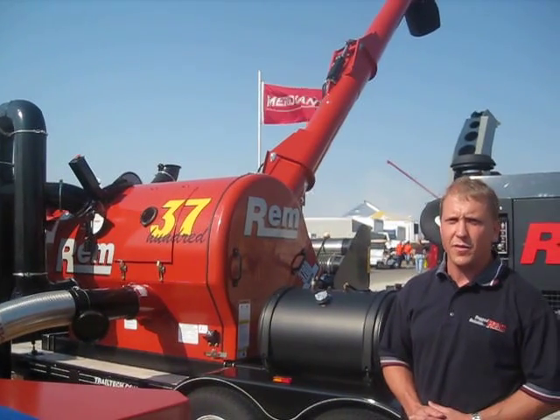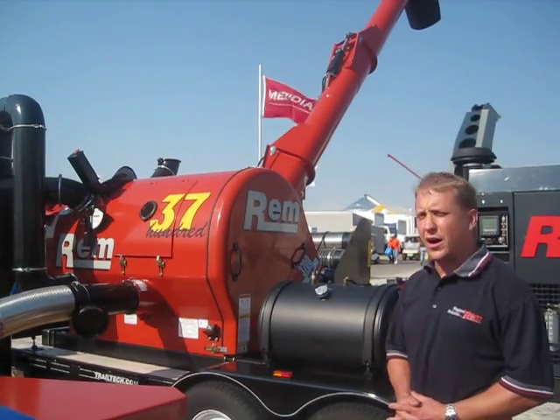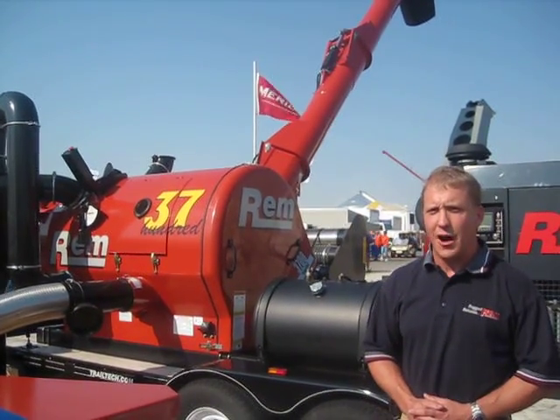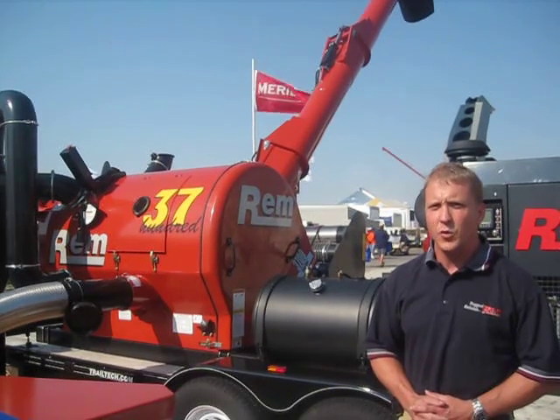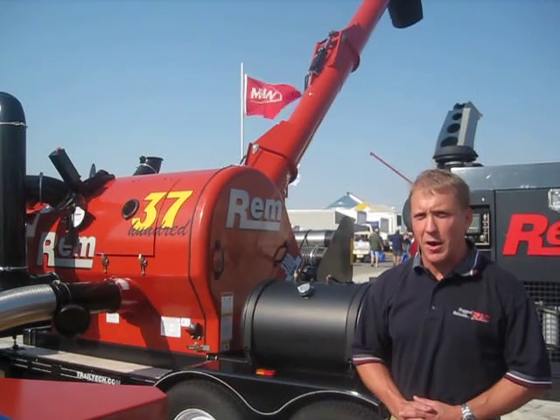Regulations came out at that time for drag lines not being allowed in the bins, so we've been very busy with these portable grain vacs because the elevators and co-ops are looking for options.